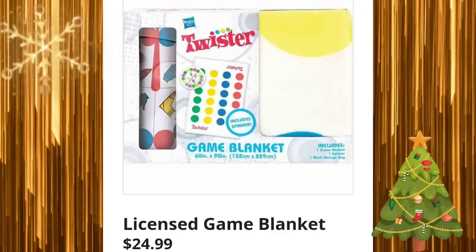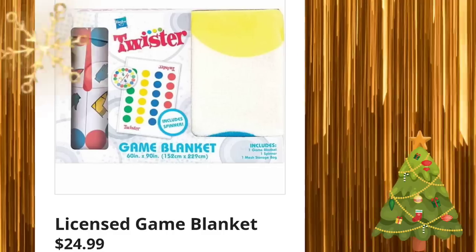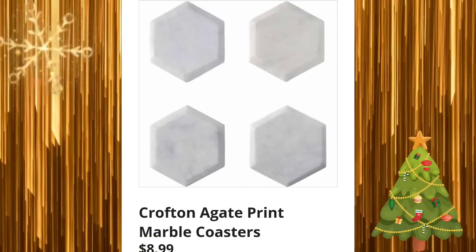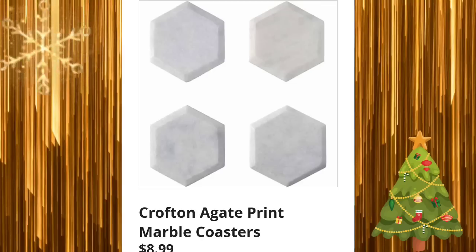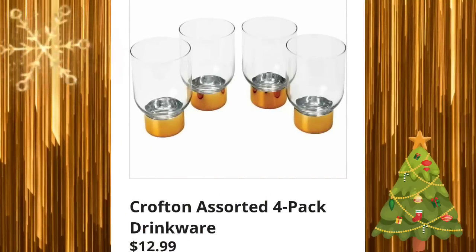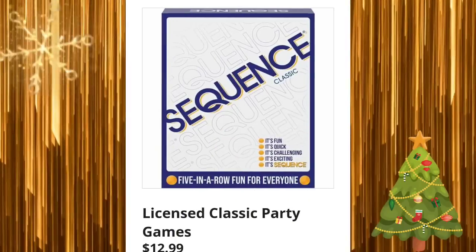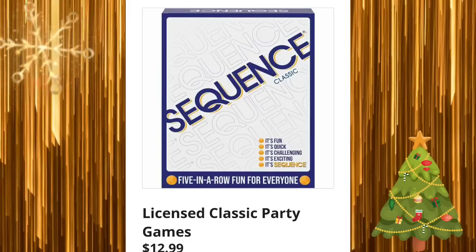License game blanket for $24.99. Crofton agate print marble coasters for $8.99. Beno electric wine set for $19.99 — it's $2.09 here right now when I'm filming, and the wind outside is insane. Crofton assorted four-pack drinkware for $12.99. I took a little nap for about an hour and a half, woke up, and the ad was available.